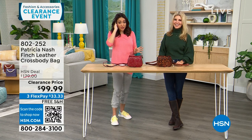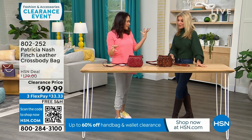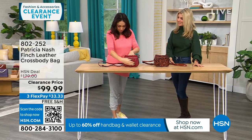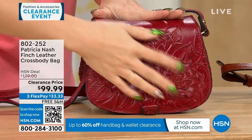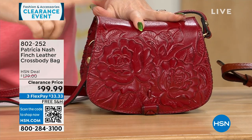This first part of my 8 a.m. hour is all Patricia Nash clearance with free shipping and handling. They're all completely different personalities. The Finch is a genuine beautiful top grain leather bag. Look at this beautiful tooling — this one is called the Berry Red Rose Tooled, with 40 left in this option.